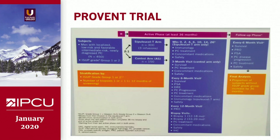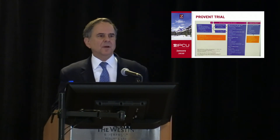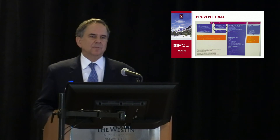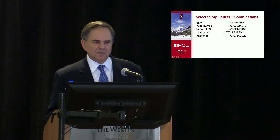PROVENT is a randomized trial of Sipuleucel-T versus observation in men with localized low-risk favorable or intermediate prostate cancer who are not undergoing radical prostatectomy. Patients must have an ISUP grade group one or two. They receive three infusions of Sip-T and are then observed with sequential biopsies. Immune therapy likely works better in low-volume disease, and we may potentially prevent patients from going on to surgery. We'll see what the results of PROVENT show.